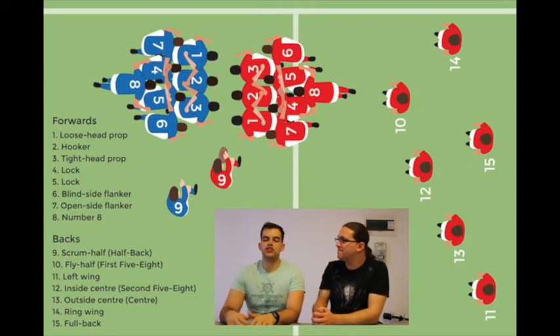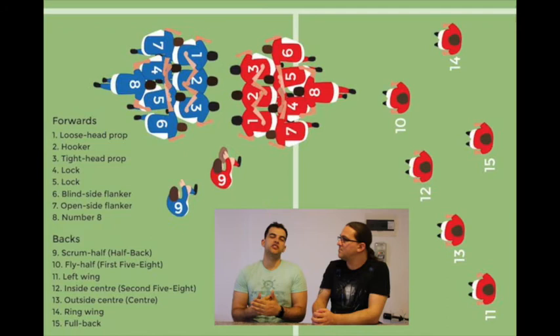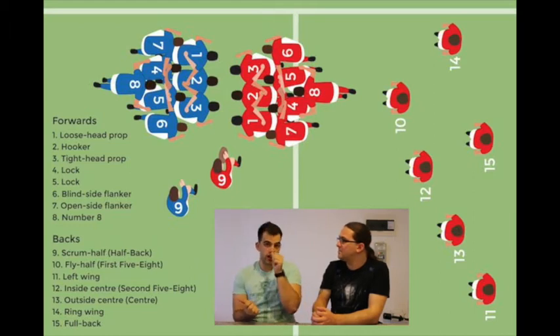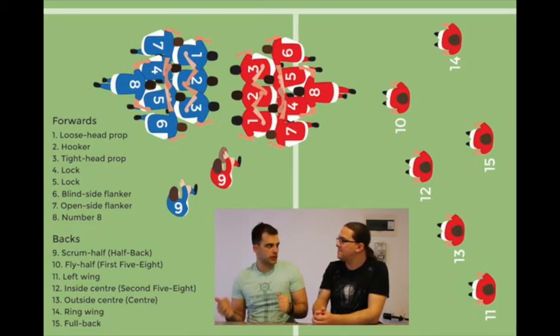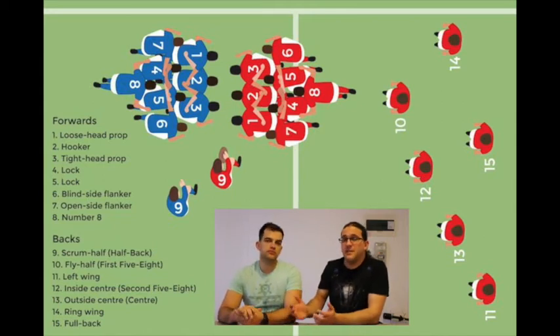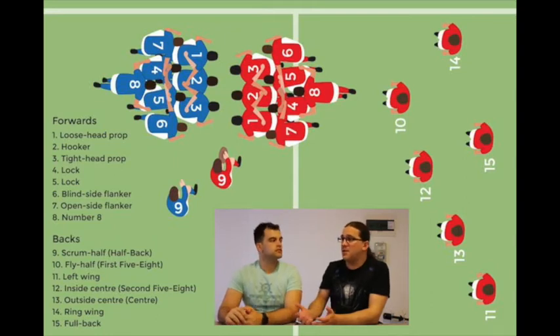Number 13 is the outside center — generally smaller in stature than the inside center, and he's the guy who runs through gaps rather than necessarily at the defense. Ideally your number 12 runs at the defense and draws players in so he can do a quick pop to the outside center, or the scrum half picks up from the ruck and passes to the outside center where a gap has formed. He's normally quite fast but a bit stockier than your average wing. Your 12s and 13s need to be defensively sound with good tackle technique, and very good communicators — letting the inside center know when he's coming in for a gap.